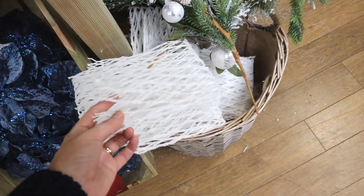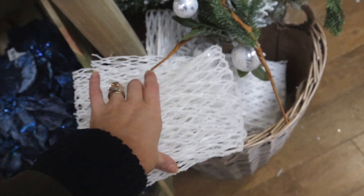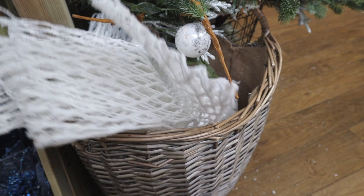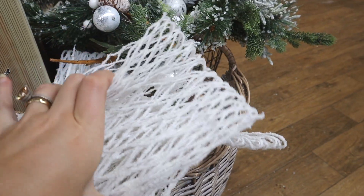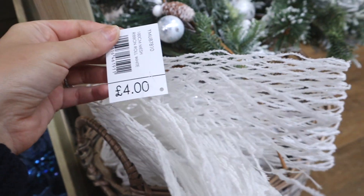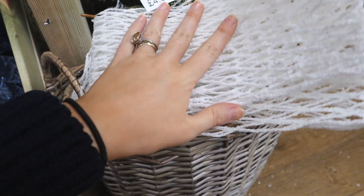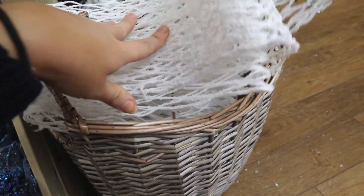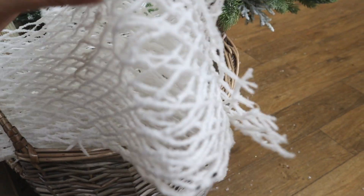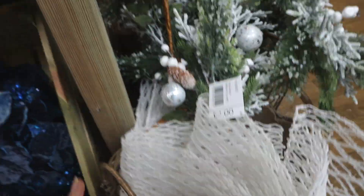I really like this ribbon — I don't know whether to go for this one for my garland. But it might shred — can you see all the little bits coming off? I do really like this white one though. It's about £4, and I'd probably only get one bow per length, so it would be about £12 for all my bows. I'm going to have a look around and see what else there is — I might come back, because it would make some really nice big bows.